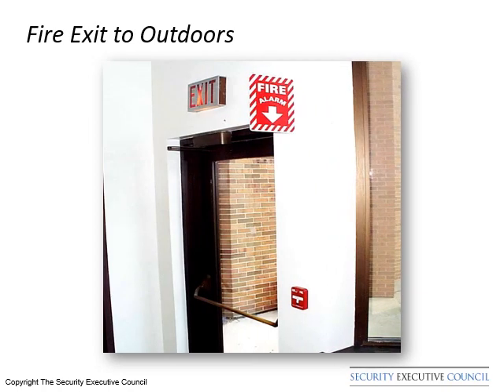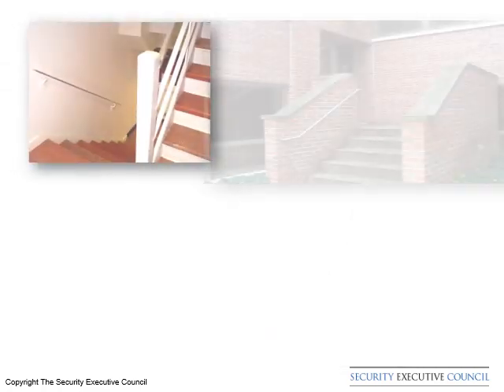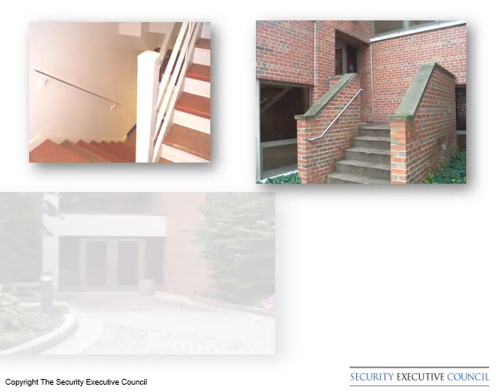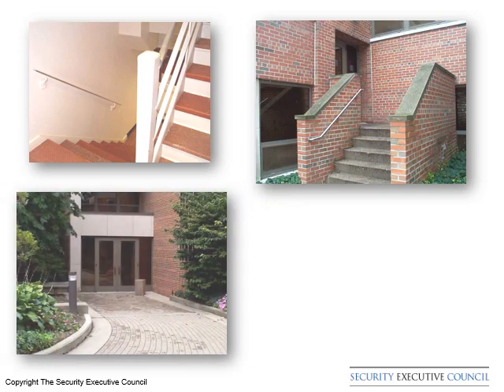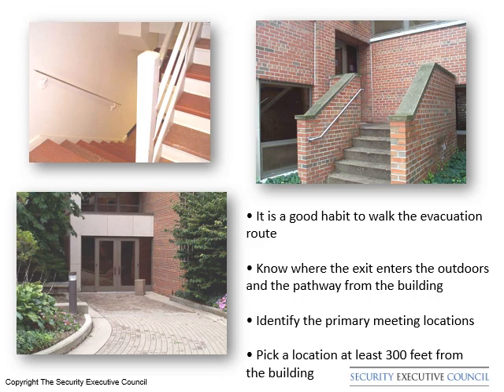Consider where the emergency door exits to. It is a good habit to walk the stair exit evacuation route. Understand where the exit door enters the outdoors and the path which leads away from the building. This would be a good time to identify the primary emergency meeting location.